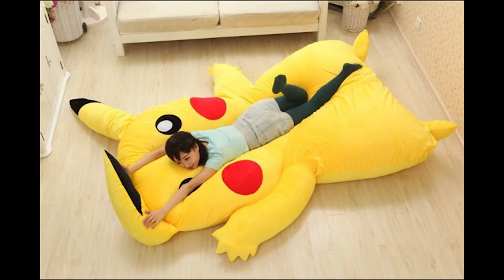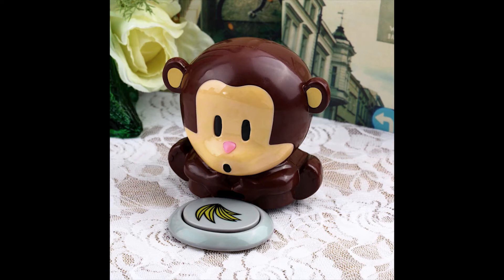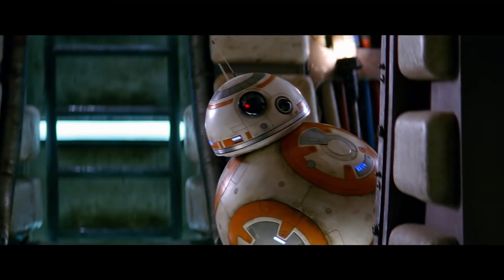9. Pikachu sleeping bag. 10. Monkey nail dryer. Remember this funny droid from Star Wars?